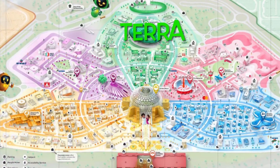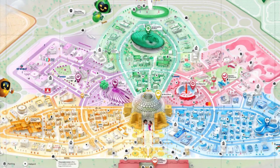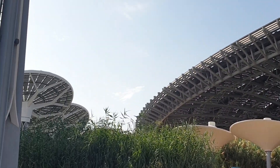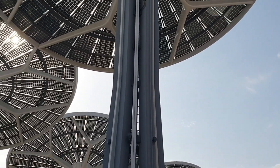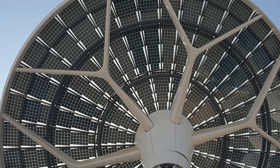Today, I am at Terra Pavilion, which is located in the Sustainability District in Expo 2020. The Sustainability Pavilion, designed by UK-based Grimshaw Architects, is meant to meet the highest available accreditation for sustainable architecture.